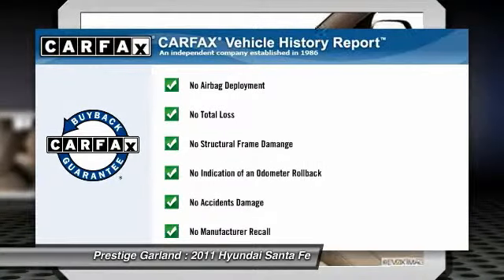This vehicle qualifies for Carfax buyback guarantee. Your new ride is just a phone call away.